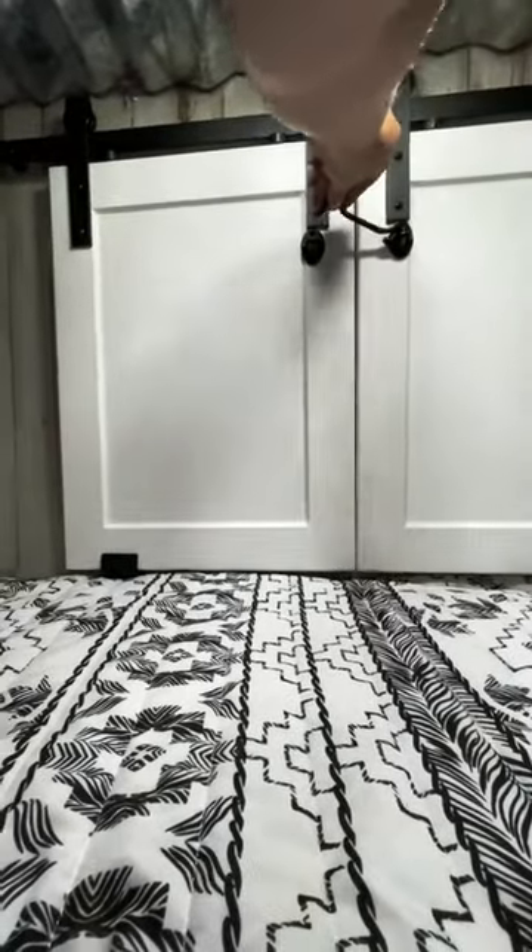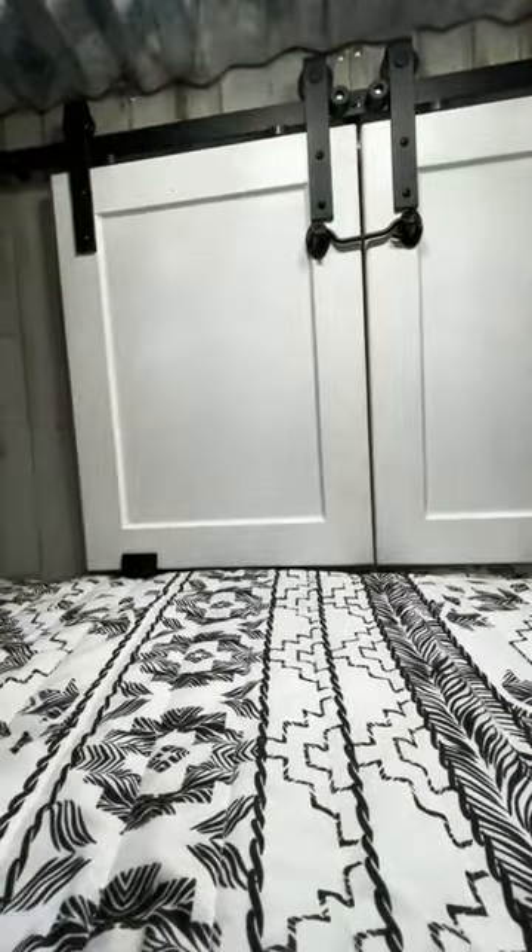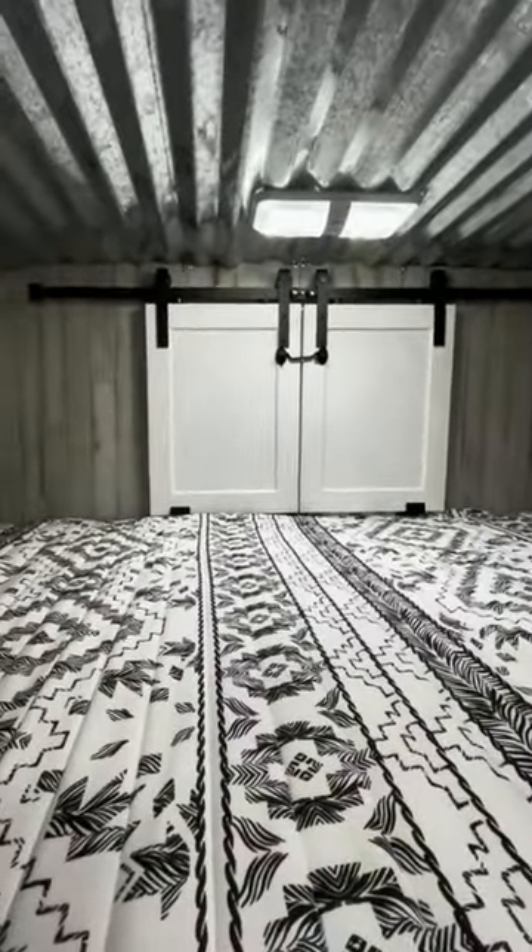They just slide shut and he added a latch on here to make sure that they stay shut going down the road. It's a nice little storage area. I just wanted to share for those who have followed the journey, and I'm so excited — this is complete!